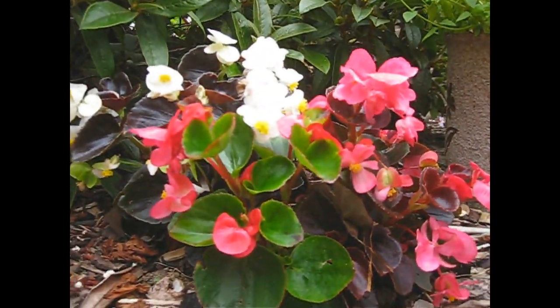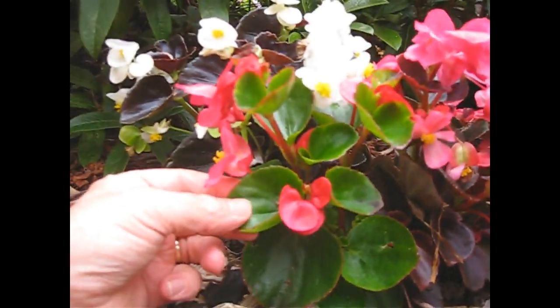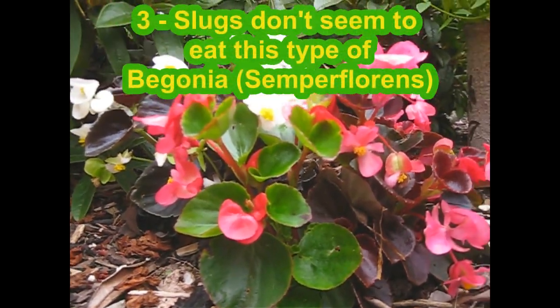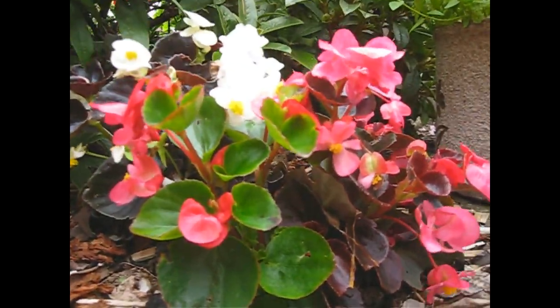They flower for six months, and the other thing is, despite having these lovely lush soft leaves, the slugs don't seem to go for them. So what's not to like? Begonias: in the shade, lots of flower, no slugs — cha-ching.